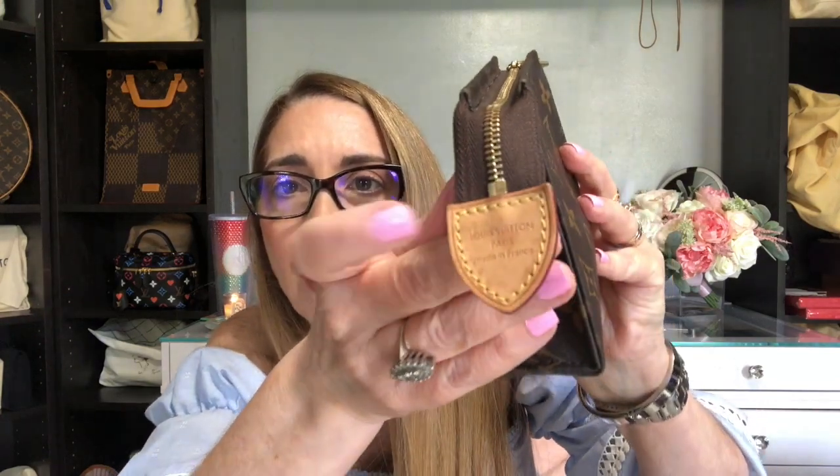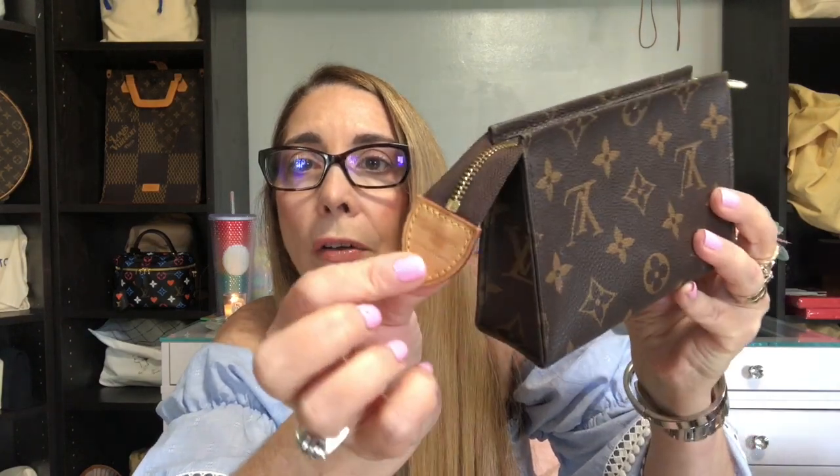The next SLGs are available when you can get your hands on them — the toiletry pouches. I have all three sizes. This is the toiletry pouch 15, the first one I purchased, bought a few years ago. This one is made in France. It's in perfect shape and I use this daily — I carry my cosmetics to work when using a large bag or a Neverfull. Even a Speedy BB, this will fit inside. I think this is one of the most versatile cosmetic pouches LV has.